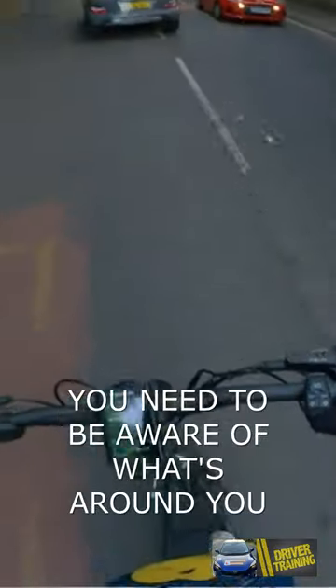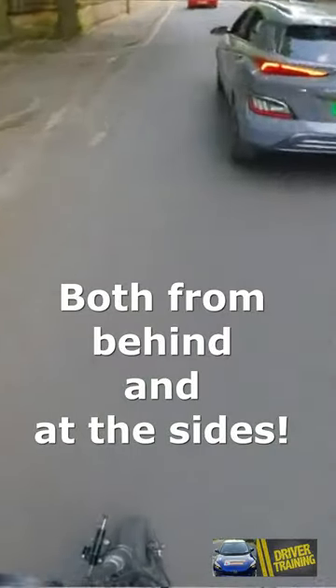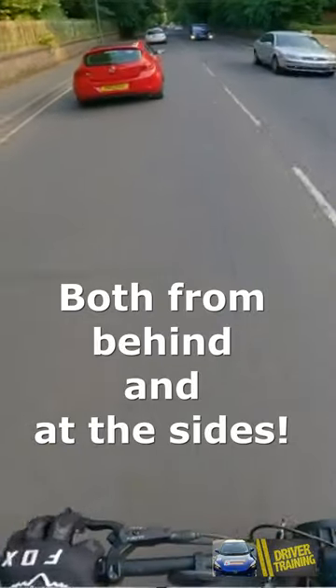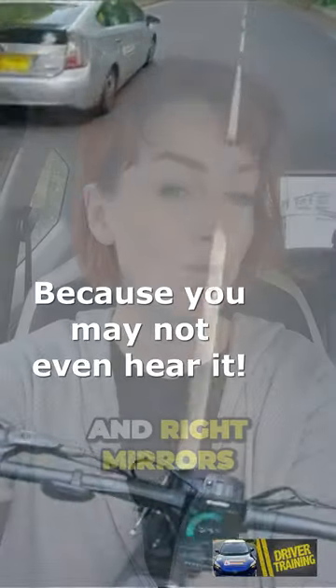But did you know you're meant to check your centre mirror before slowing down? And check the centre and right mirror before speeding up. If you're going around parked vehicles or temporary traffic lights, you need to check the centre mirror and right mirrors.